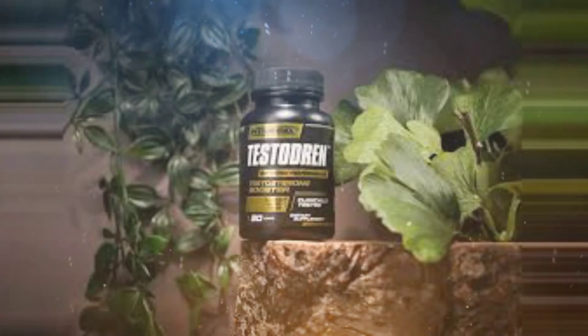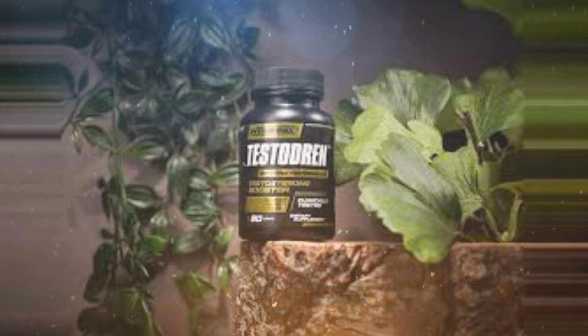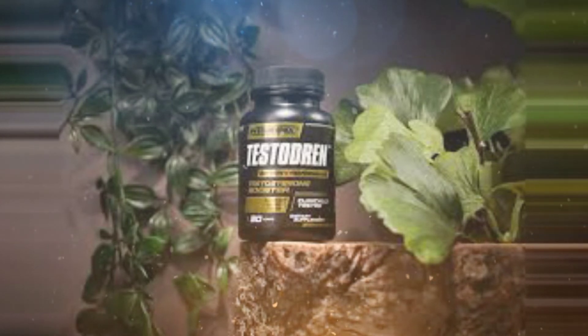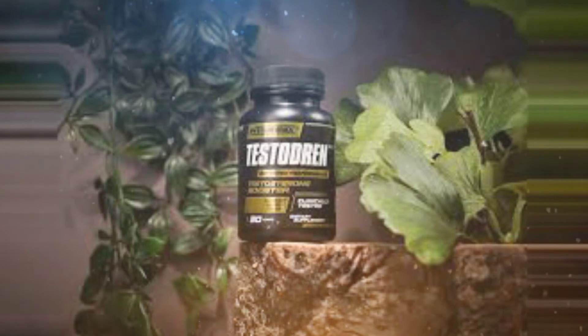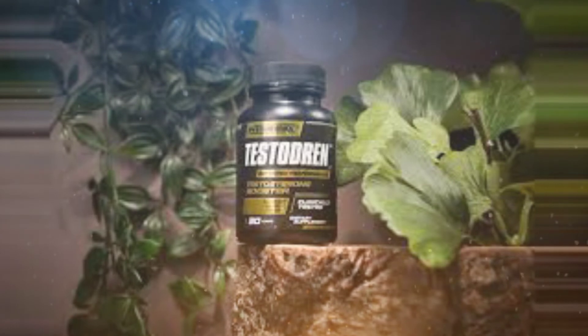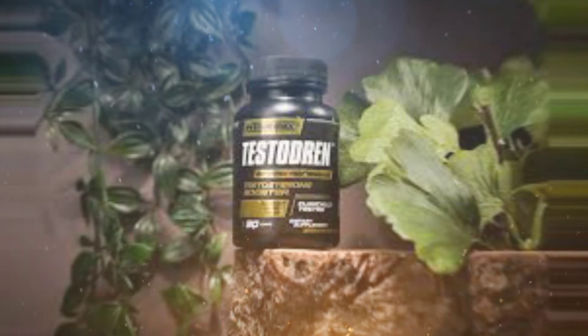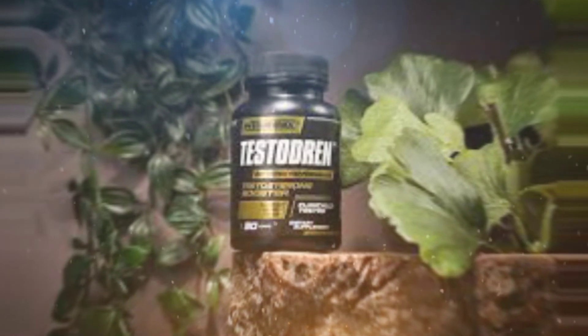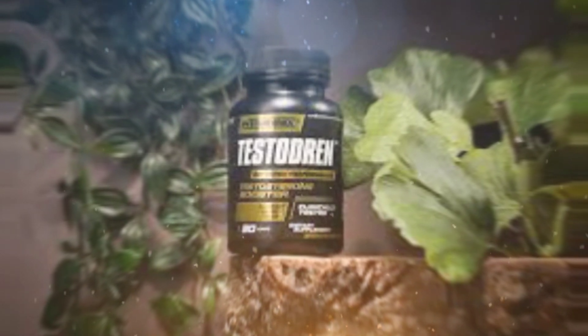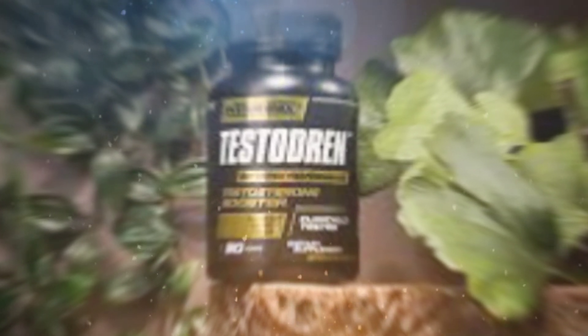Improved energy levels — Prime Genics Testubrin's blend of ingredients should help to increase your energy level. This may be due to the fact that higher testosterone levels can lead to increased red blood cell production, which leads to improved oxygenation of the cells. Increased strength — if you are working out regularly, you may notice an increase in strength as your body adapts to the higher testosterone levels. Testosterone plays a key role in muscle development and strength. Thanks to the increased levels, your muscles may be better able to recover from workouts and consequently grow larger.